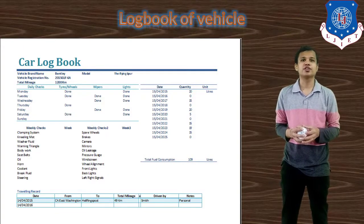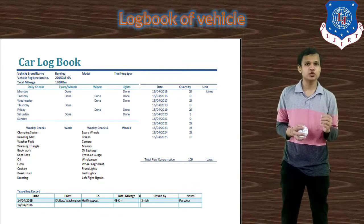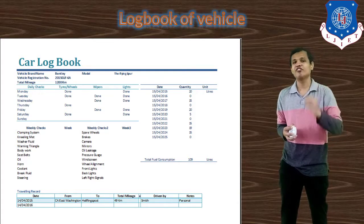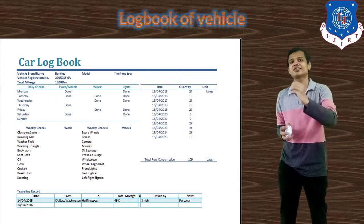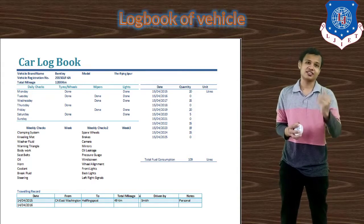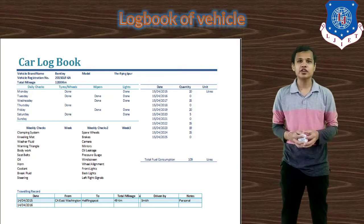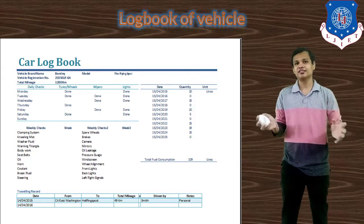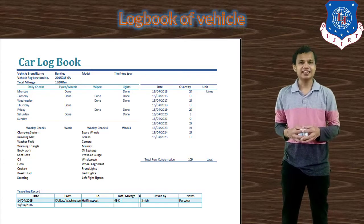The last document is the log book of the vehicle, which is generally required when the vehicle is used as a rented car or taxi. In the log book, the parameters of the vehicle are noted for every ride, and any component changes are also recorded. So the log book is necessary for rental or taxi vehicles. These are the documents required to be maintained by workshop management. In the next lecture, we will see the roles of different management personnel and the workflow of workshop management. Thank you so much.